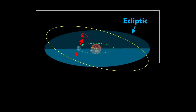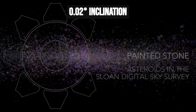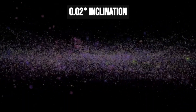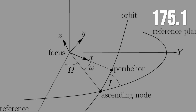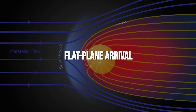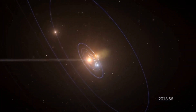The ecliptic is a thin slice in a vast three-dimensional sky. If arrivals were random, most would miss by tens of degrees. Yet here, the inclination is 175.1 degrees, just 5 degrees shy of a perfect flat pass, but moving against the flow. This alignment isn't just a geometric curiosity.